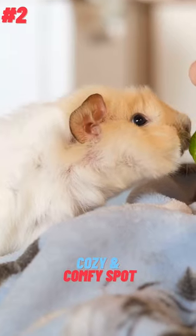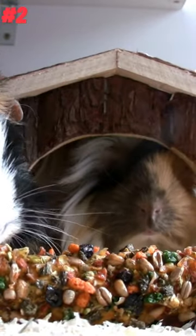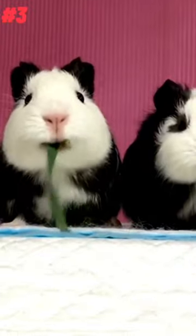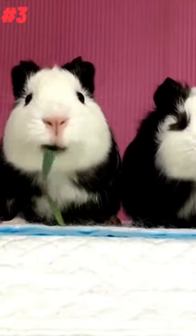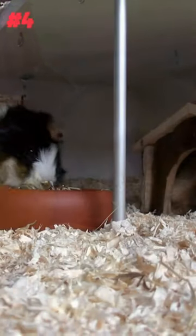2. Create a cozy and comfortable spot for your guinea pig to snuggle in with some soft bedding in a hidey house. 3. Offer your guinea pig some special Valentine's Day themed treats, such as heart-shaped hay or a small amount of fresh fruits and vegetables.